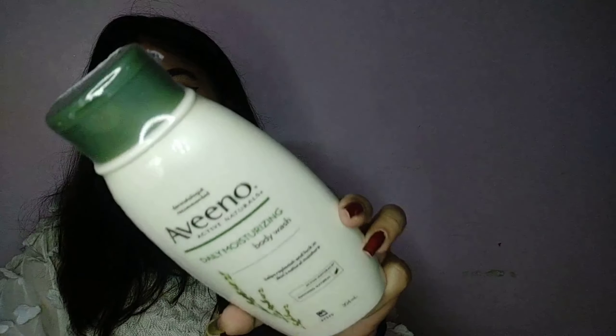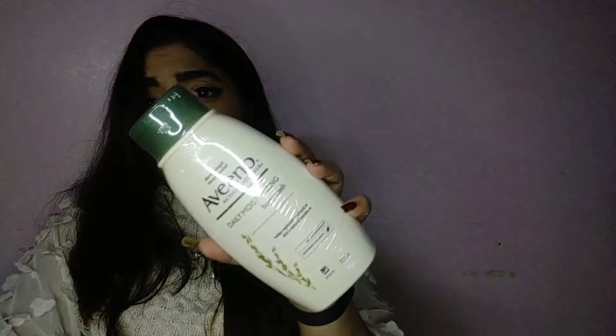Next is the body wash — I guessed it from the thickness of the package. This is the Aveeno dermatologist-recommended active naturals daily moisturizing body wash. It's 354ml and the MRP is 650 rupees — that's pretty good for the amount you get. My mom usually gets these things so I'll have her weigh in on whether it's worth the price.